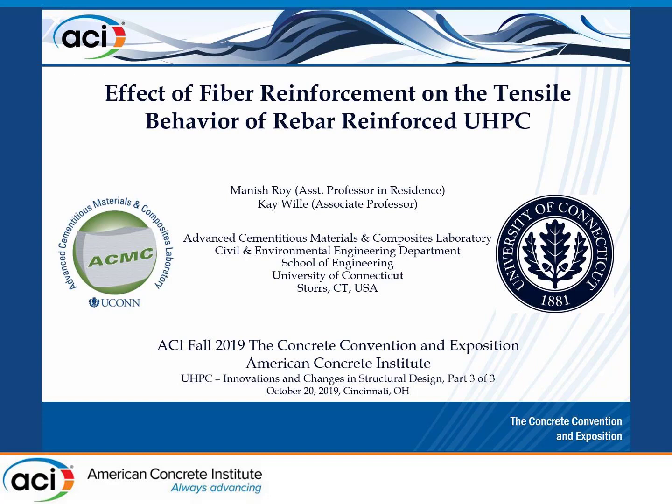The next presentation would be made by my former PhD student Manish Roy; unfortunately he cannot be here, so it's my pleasure to jump in for him and present what he has done on the tensile behavior of rebar-reinforced ultra-high-performance concrete. The focus of this research was the effect of the amount of fibers and the fiber orientation on the tensile behavior of rebar-reinforced UHPC, and I will also touch on the topic of pull-out.